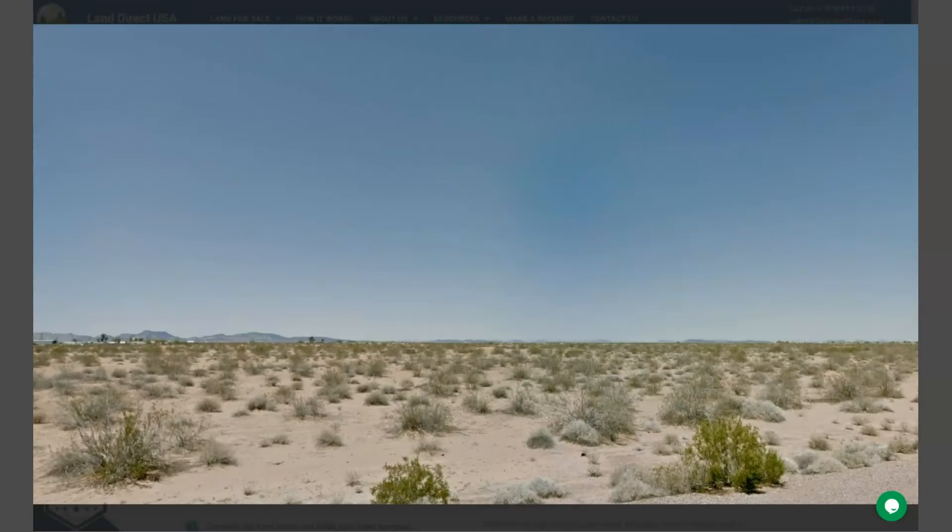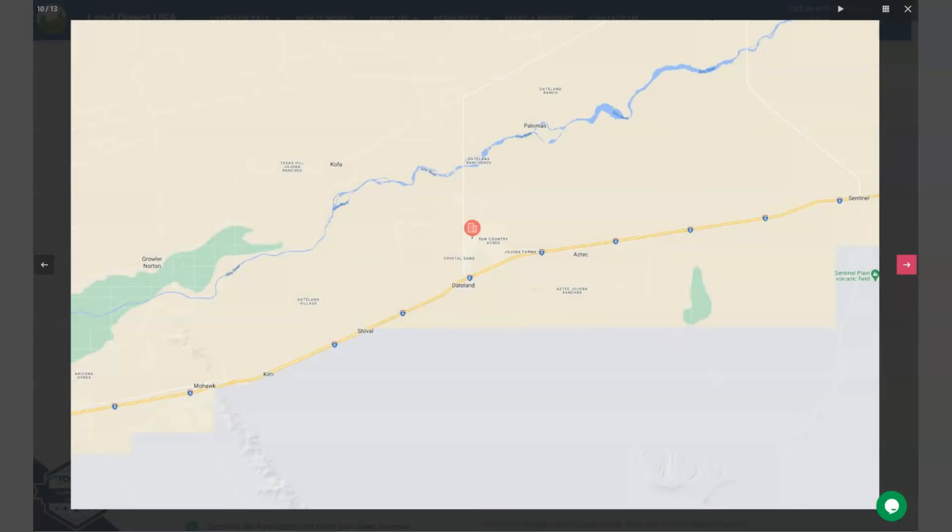This is an RV friendly area. Since the state line is surrounded by Sonoran Desert, you can enjoy or have an opportunity to experience the unique beauty landscapes of this desert area.